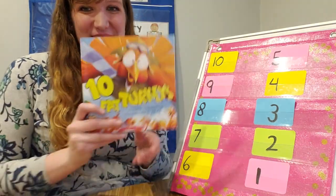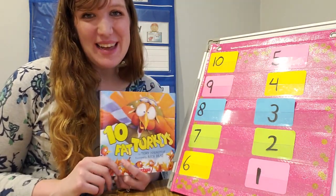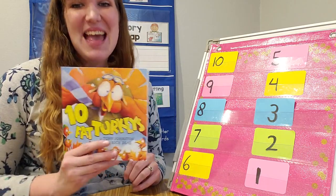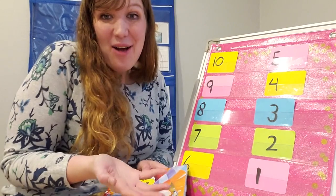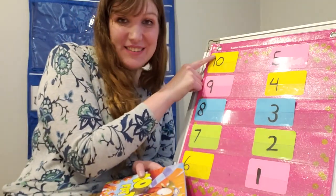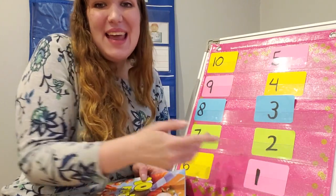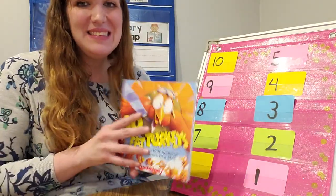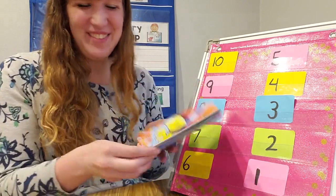Hello friends! We're back for lesson two with 10 Fat Turkeys. This is such a fun story and I have so enjoyed reading it with you. Today we're going to read our story, 10 Fat Turkeys, again, and we are going to sequence the story and see how we went from 10 turkeys sitting on a fence all the way to one and then none. So let's sequence as we read. Will you help me?